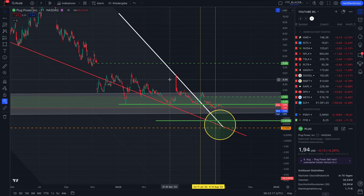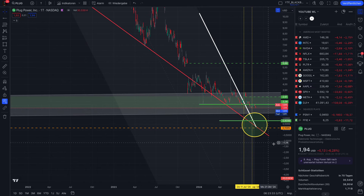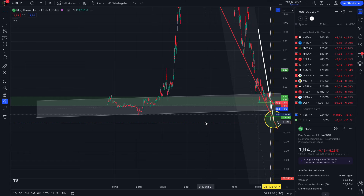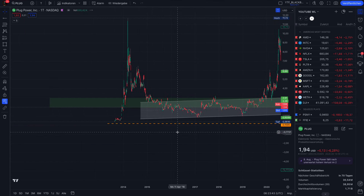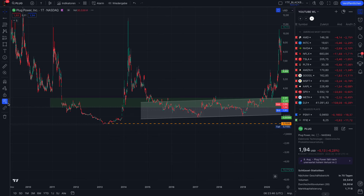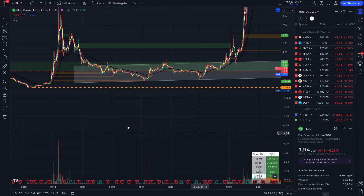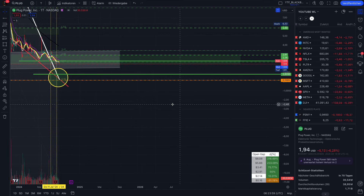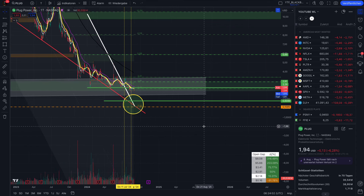For Plug Power, the wedge pattern is more or less over. It doesn't mean we cannot touch the red trend line again — but if we would touch it one more time, we'd end up at 20 cents or lower. Technically it is possible. You can see this orange line in the chart. We also have an open down gap at 16-17 cents, visible in the indicator box, which would represent a minus 91% price action from today. Technically I'm just saying it's possible.